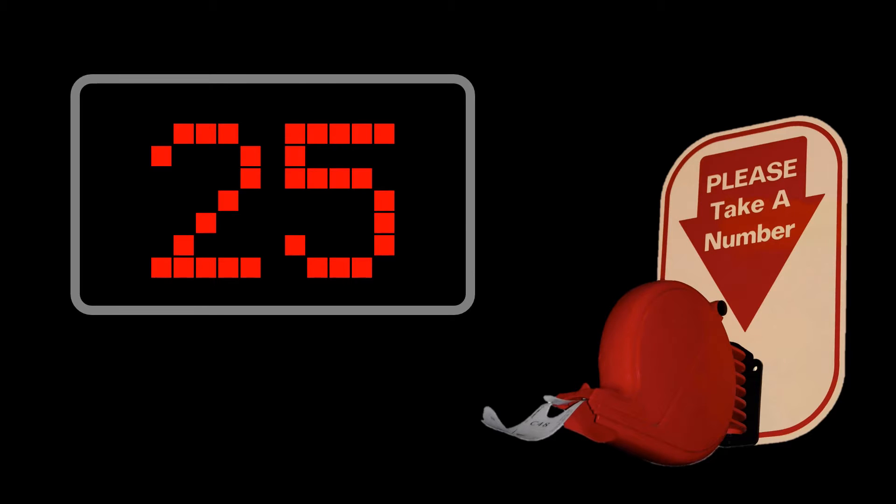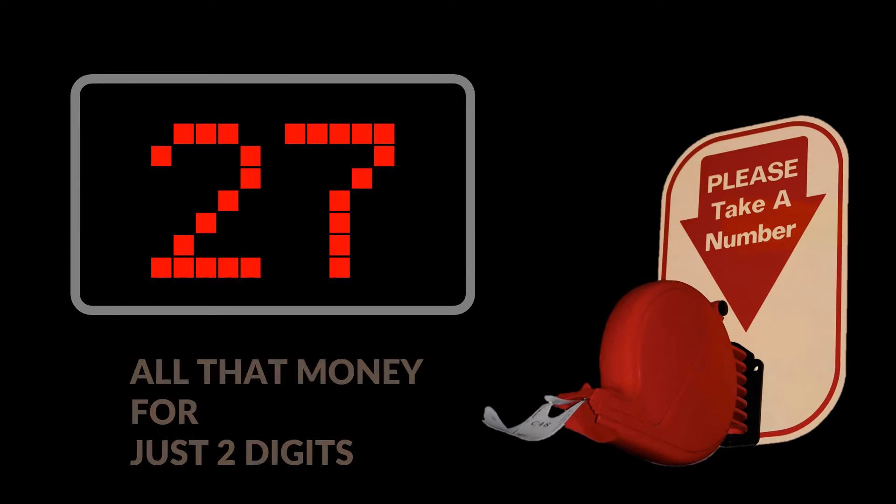We see these devices at waiting areas, post offices, help desks, etc. to manage waiting queues. You take a ticket, you get the number, and you wait till your number is displayed. Boring!